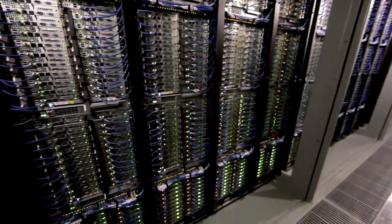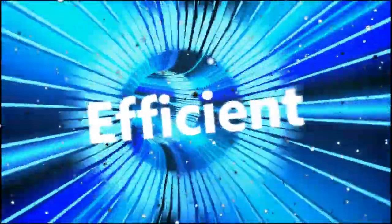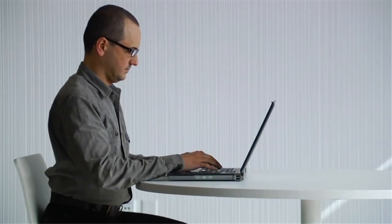When you use one of these services, for example, to do a search query on Bing, your request travels from your PC or mobile phone across the Internet, connected by an extensive global fiber optic network, through our content delivery network nodes, moving at the speed of light to a data center that executes the query and returns the results — all in a fraction of a second.